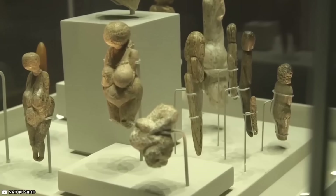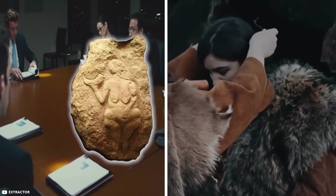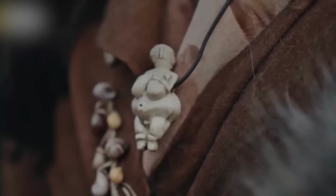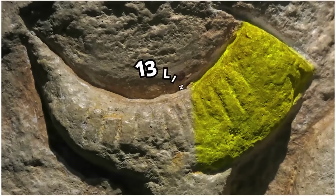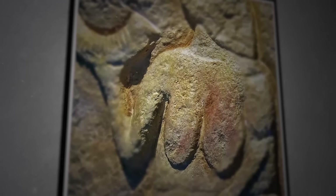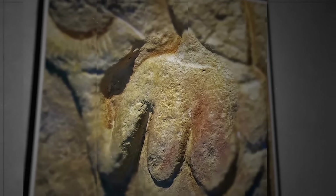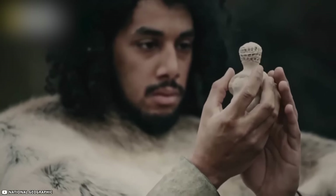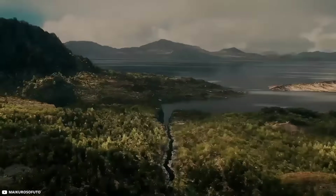Some experts think these figures were used in special ceremonies for fertility magic. The Venus of Lell is extra special because of her horn — it has 13 lines, just like the moon changing every 13 days, and also like a woman's monthly cycle. Her other hand is red, maybe meant to represent blood, showing life and fertility. We might never know for sure what these ancient artists were thinking, but it's cool to see how creative they were even thousands of years ago.